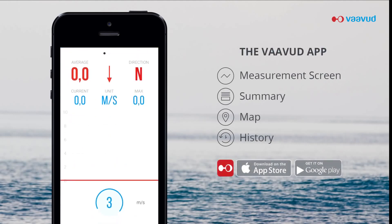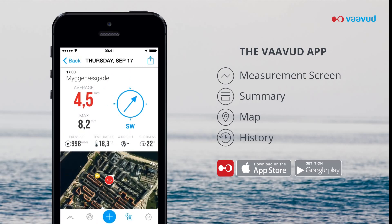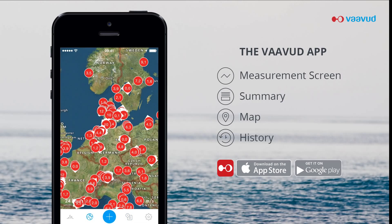To use the Sleipner wind meter, you can easily download our Vavud app, available for free on the App Store and Google Play. The app opens with a map and you can start measuring any time. When completed, you get a summary of it with additional information such as the temperature and pressure.